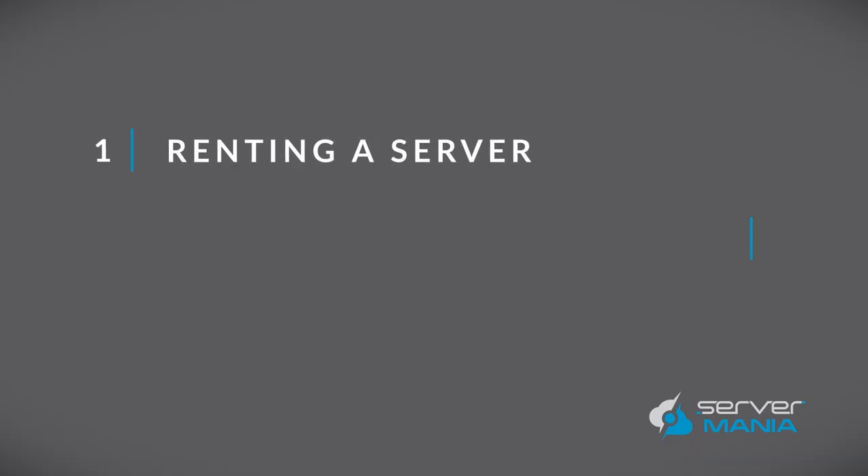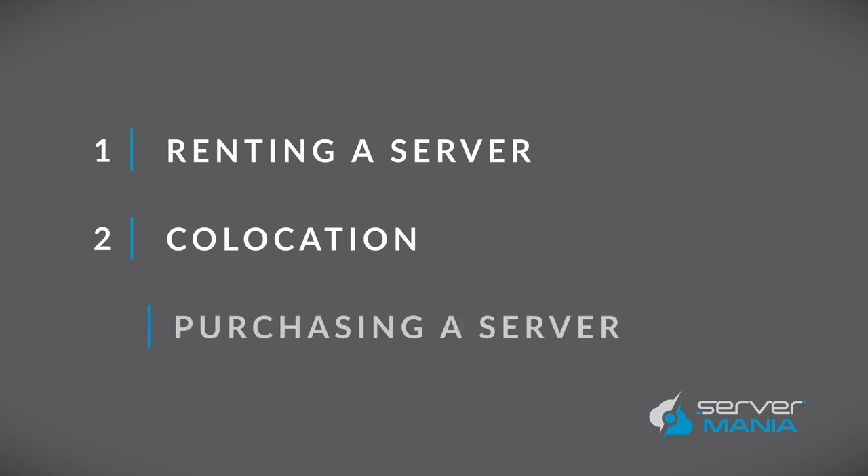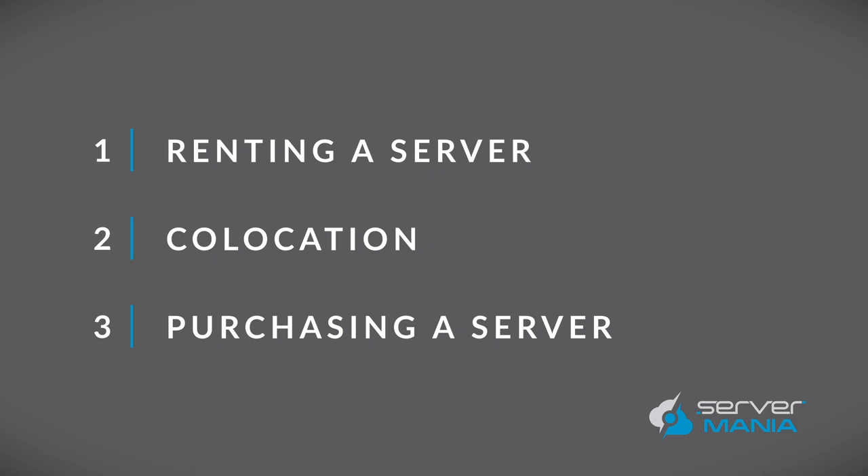Let's break them down into three simple solutions: renting a server, purchasing a server and hosting in a data center — this is called co-location — and purchasing a server and setting it up in your office or place of work. Each of these solutions presents advantages and disadvantages as well as varying costs.